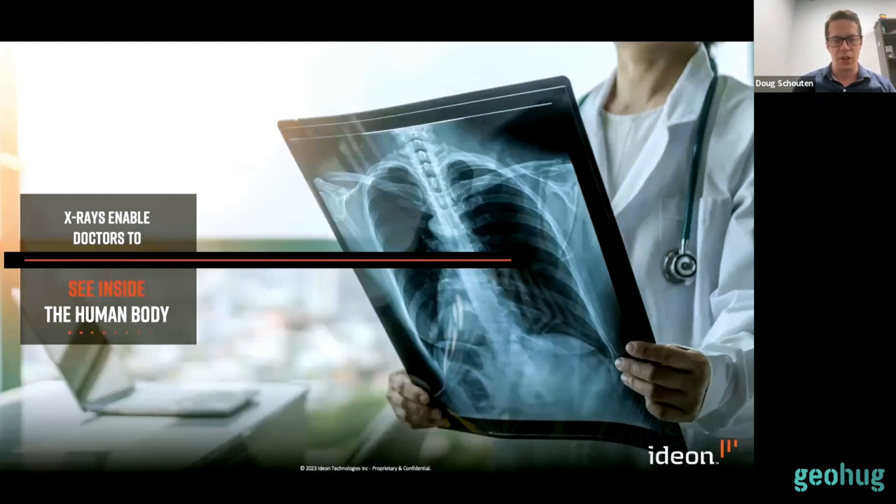A really good way to understand this is through the medical imaging analogy — x-rays. Muons work in a very similar way: it's an attenuation-based technique where we have a source of known particles on one side of a body of interest, and we map the attenuation through that body. Where x-rays are stopped, we can infer bone structure or other density contrasts. We do the same thing with cosmic rays impinging on the surface of the earth — where they're stopped we have higher density rock, and where they make it through we have lower density rock, voids, or other structures.